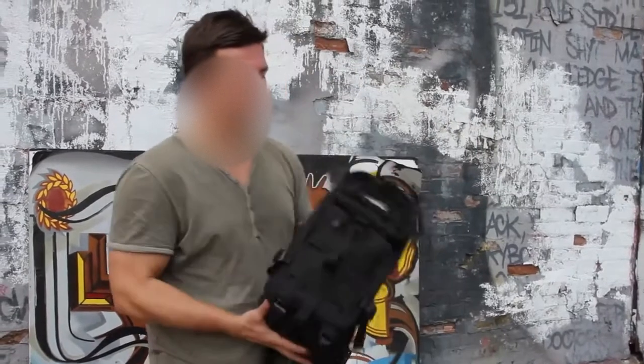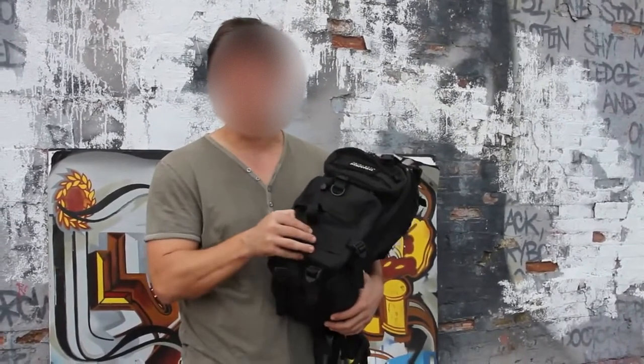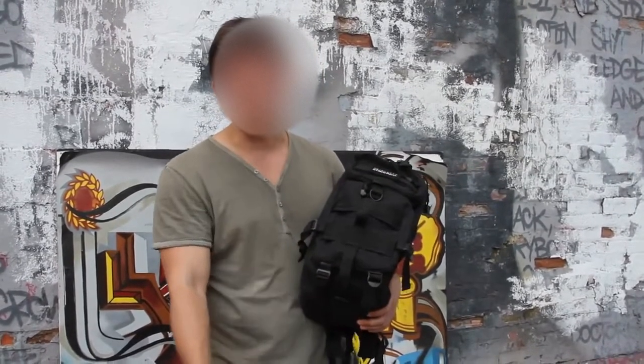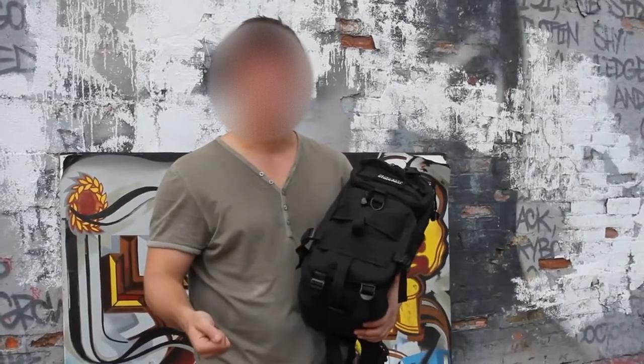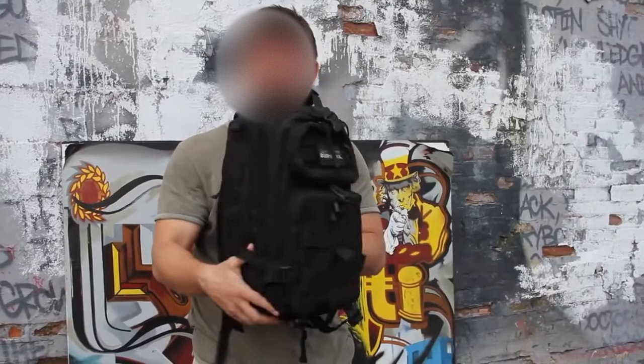Let's start off with the actual bag. It is from Rothco. It has a 900 denier polyester fabric. It's got ample room in it, so it fits all the kit items along with your personal items such as cash, clothing, and documents. And it's got a very thin profile, so when you're on the move, it won't get snagged up.